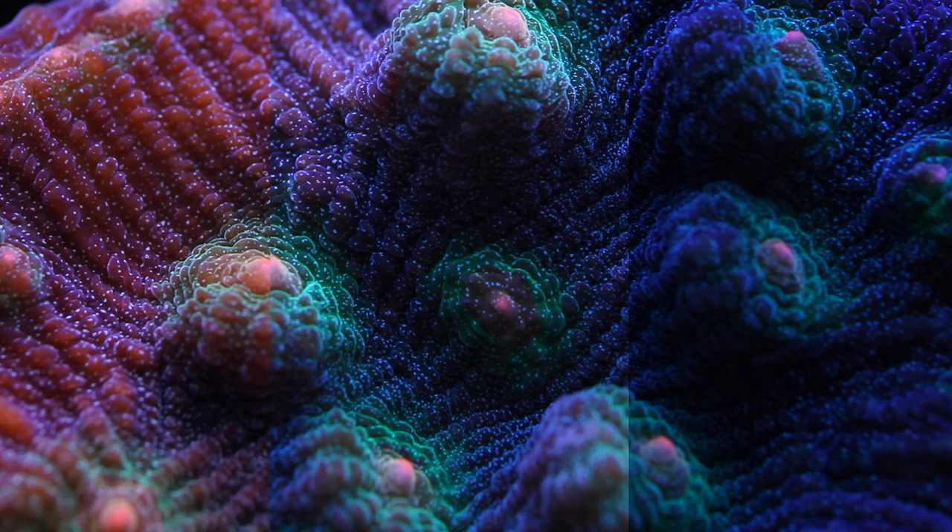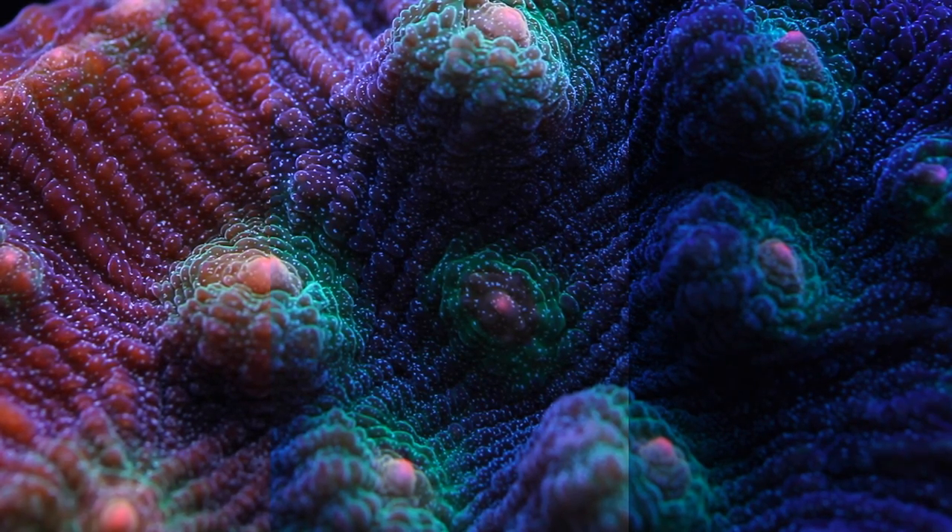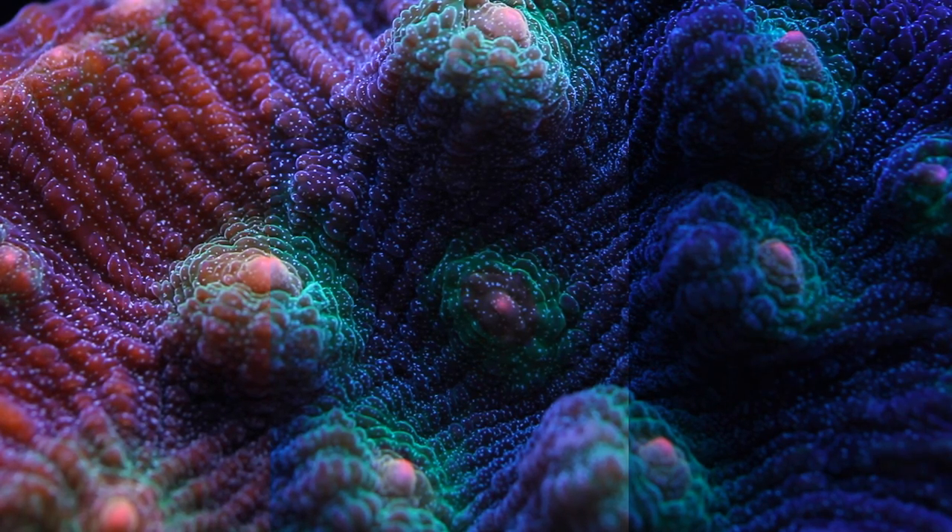In the clip I just showed, I transitioned from a full actinic look to an almost full daylight look by changing lights — go back and take a look if you didn't notice the first time around. Here you can see three slices of the same coral under those different lights.